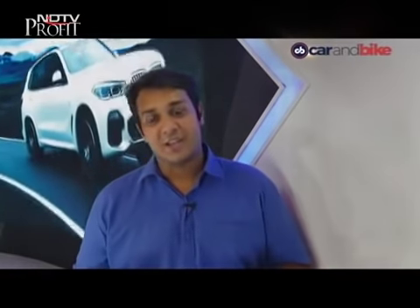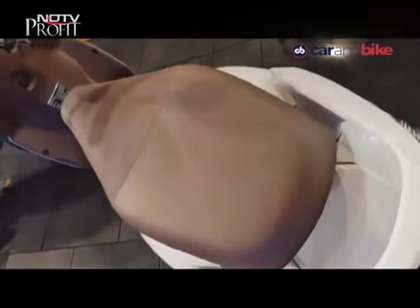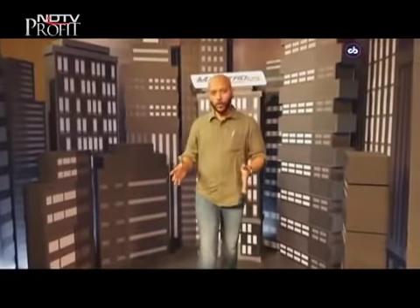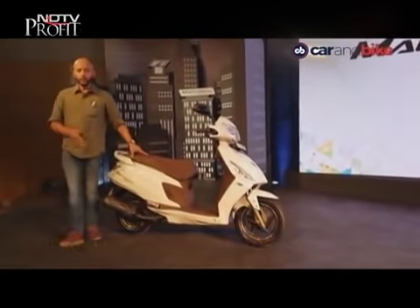Let's move on to two scooters that Hero MotoCorp have brought into India, addressing the 125cc segment and one that needed a big change. We're talking about the Hero Maestro Edge 125 and the Pleasure, which has gotten a little more powerful thanks to a new 110cc engine. Here's the first look of both scooters.